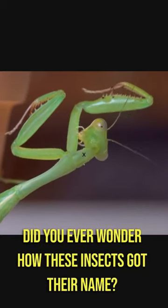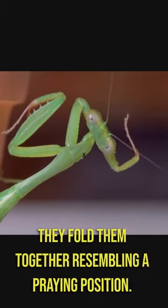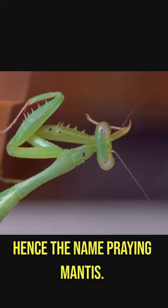Did you ever wonder how these insects got their name? Well, take a look at their front legs. They fold them together, resembling a praying position — hence the name praying mantis.